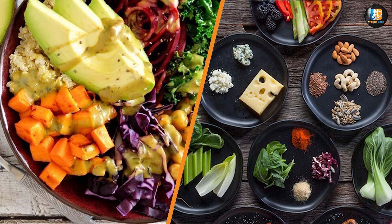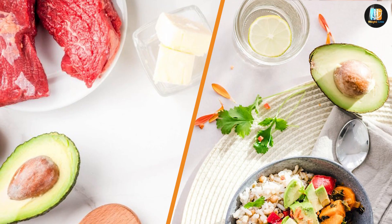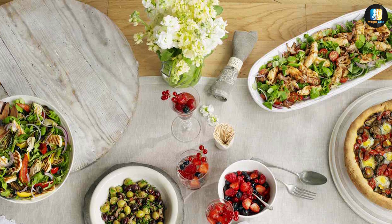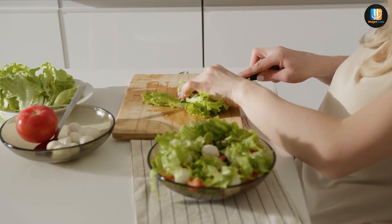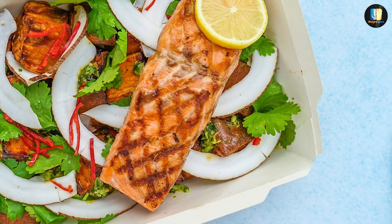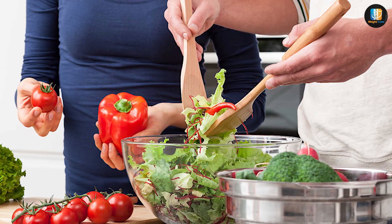Both the Mediterranean diet and the keto diet have been shown to be effective for weight loss. However, the Mediterranean diet is a well-balanced diet that allows for a variety of foods, while the keto diet is a restrictive diet that can be difficult to stick to long term. Studies have shown that people following the Mediterranean diet are more likely to lose weight and keep it off. It's essential to evaluate your individual needs and consult with a healthcare professional before deciding which diet to follow.